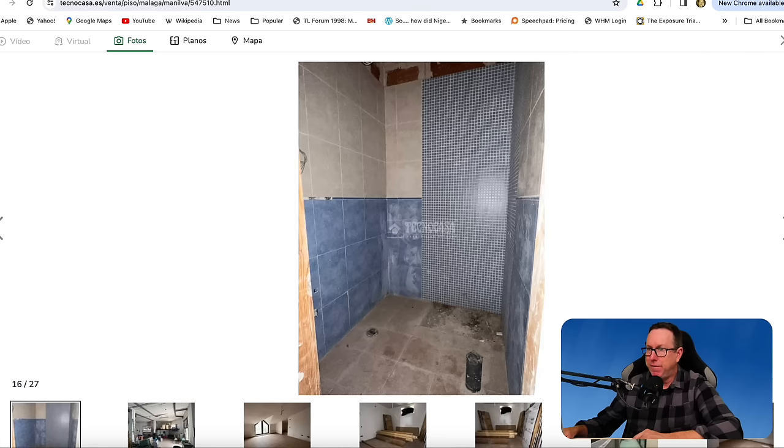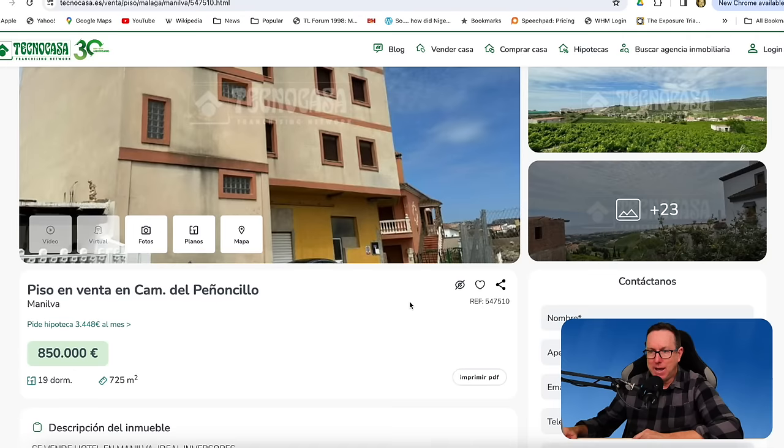Because look at it — it hasn't even been finished and it's being sold here. Hola amigos, Stuart here from Spain Speaks with another Spain real estate video, the second video in this series.